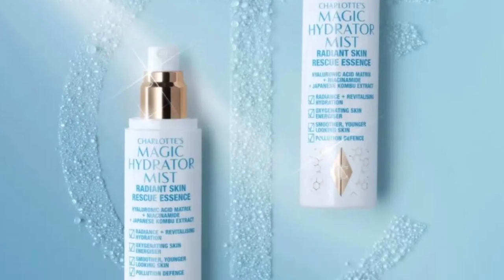Also, a new product release from Charlotte Tilbury — Charlotte's Magic Hydrator Mist. It has hyaluronic acid, niacinamide, and Japanese kombu extract, which adds radiance and revitalization to your skin. It's also an energizer and it promotes smoother, younger, pollution-free defense for your skin. It's coming soon and not available just yet, but this is something I would definitely smash. From the pictures, it looks really hydrating and luminous — it would be a benefit to my collection.